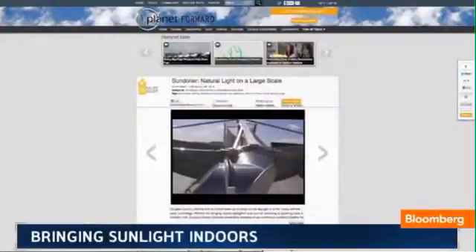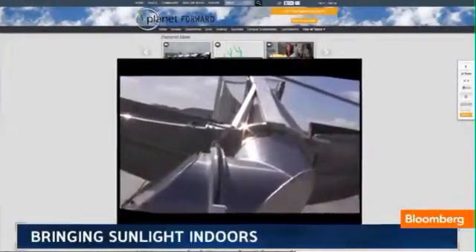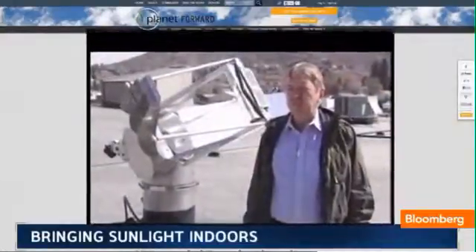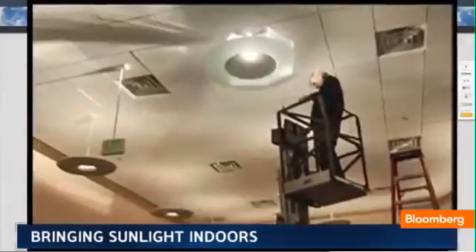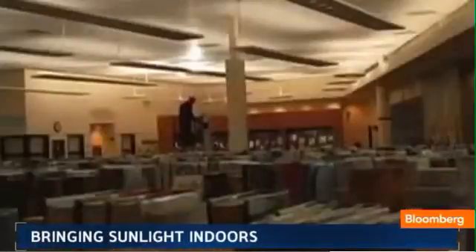They uploaded their idea, a sun chandelier called Sundelier, to Planet Forward. A typical skylight is designed to light a fairly small amount of space. The Sundelier is designed to light an entire room with the same roof penetration that a skylight has.